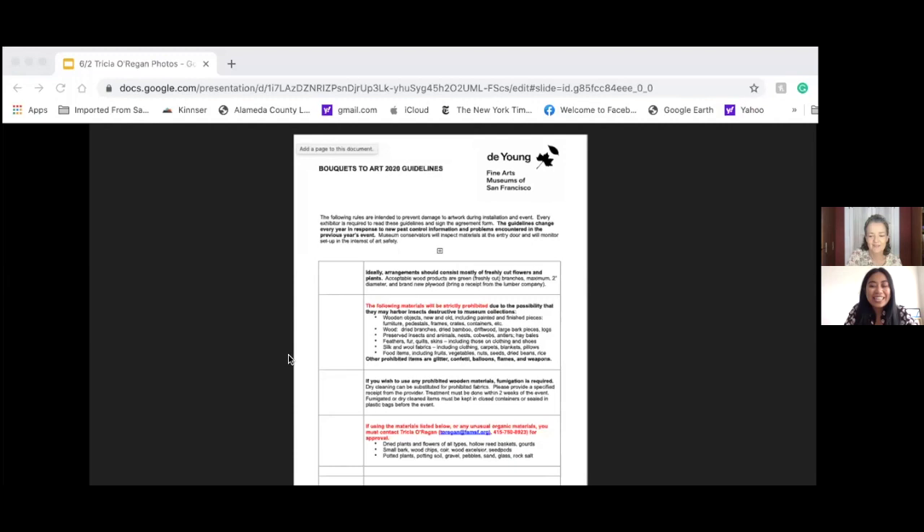Interesting — shout out to Debbie. Hi Debbie, I know you're watching! So can you walk us through what you and your team of conservators do on installation day at Bouquets to Art?